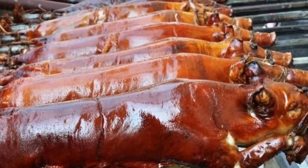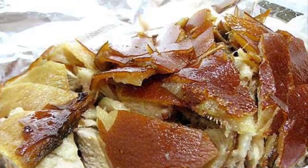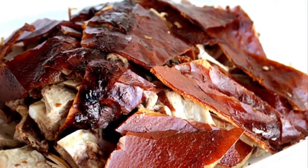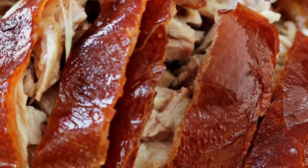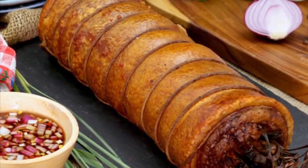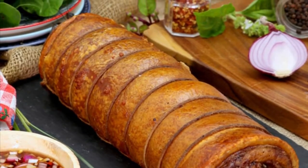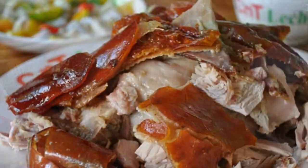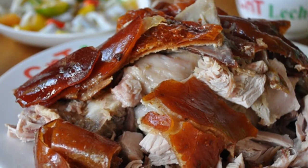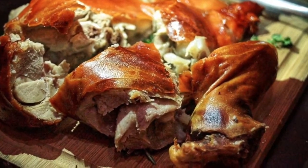Traditionally, the pig or piglet is slaughtered early in the morning, its entrails are removed, and boiling water is poured over the skin so the hair can be scraped off. Next, salt and pepper are rubbed on the inside and outside, and the pig is skewered on a long bamboo pole. The inside is stuffed with lemongrass, garlic, onion, bay leaves, tamarind leaves, saba bananas, and star anise, then sewn together with twine. The pig is slowly roasted over coals while being turned and constantly glazed with evaporated milk, soy sauce, oil, or even soft drinks.